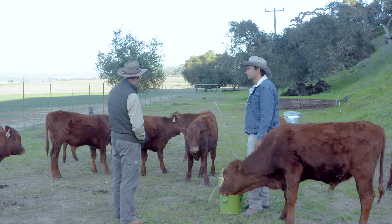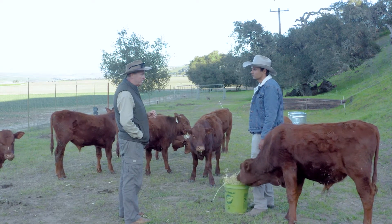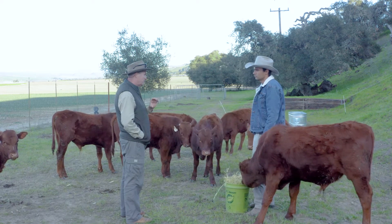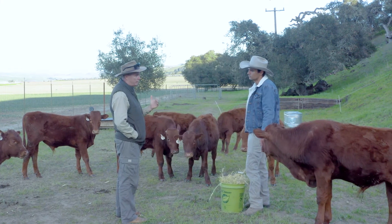While we were off camera, you read out the weaning weights, and they're all respectable — all fairly consistent. There was no particular animal that is significantly more than everyone else.